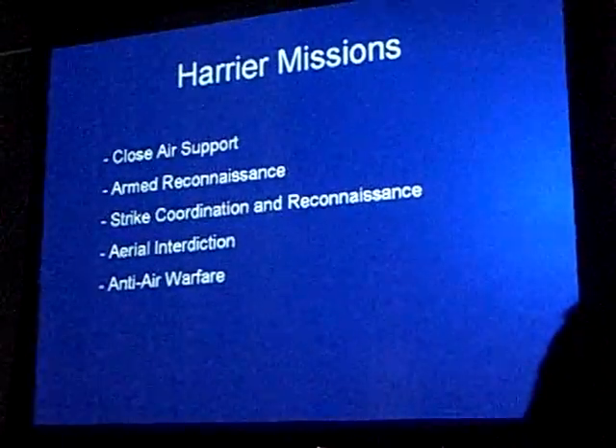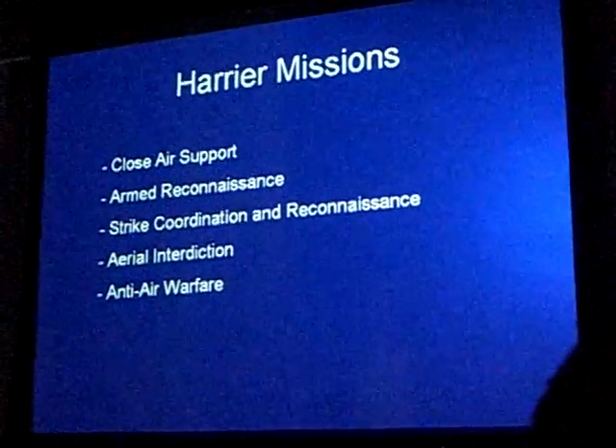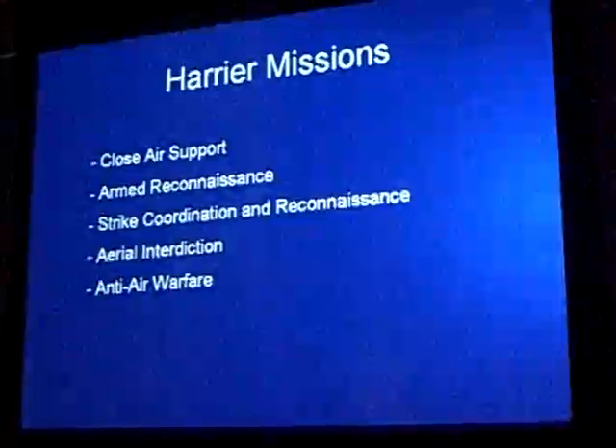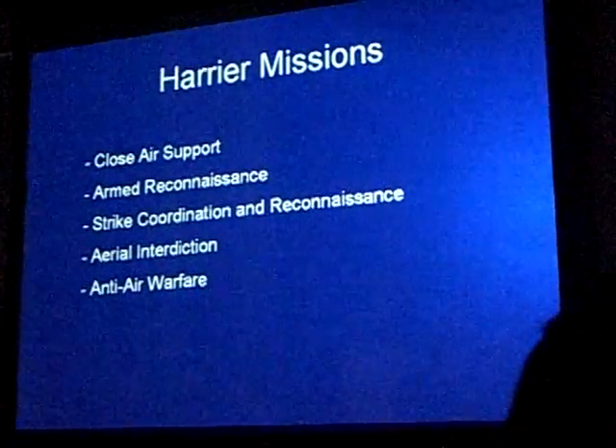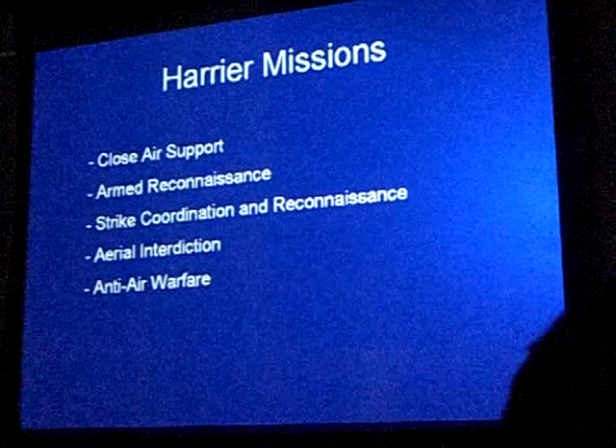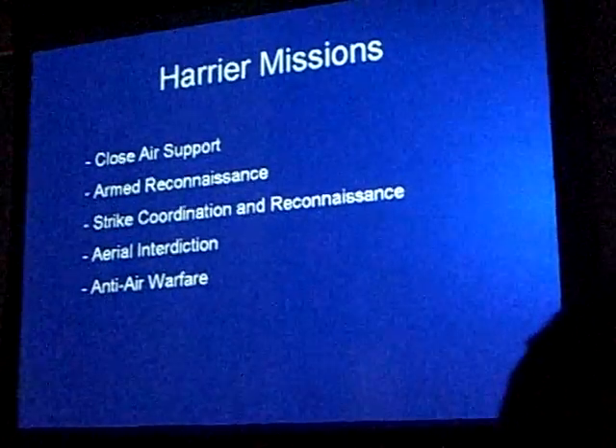Aerial interdiction involves going deep into enemy territory and taking out targets. And then anti-air warfare — it's not our main mission, but we do have a pretty decent air-to-air capability, carrying the AIM-9 Sidewinder and the AIM-120 AMRAAM missile.